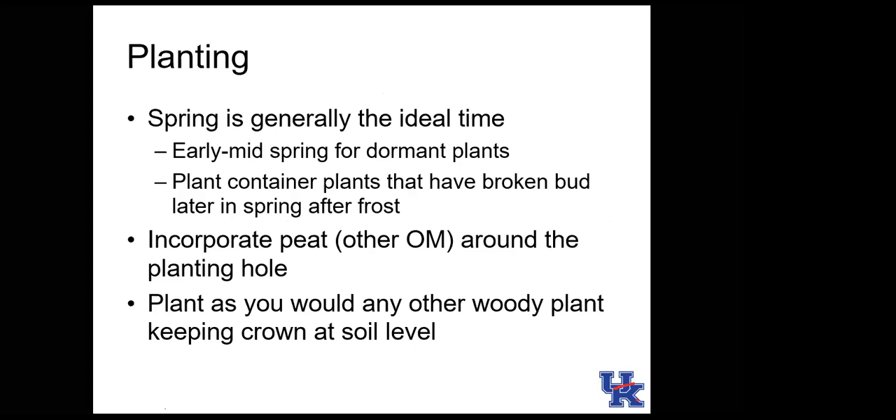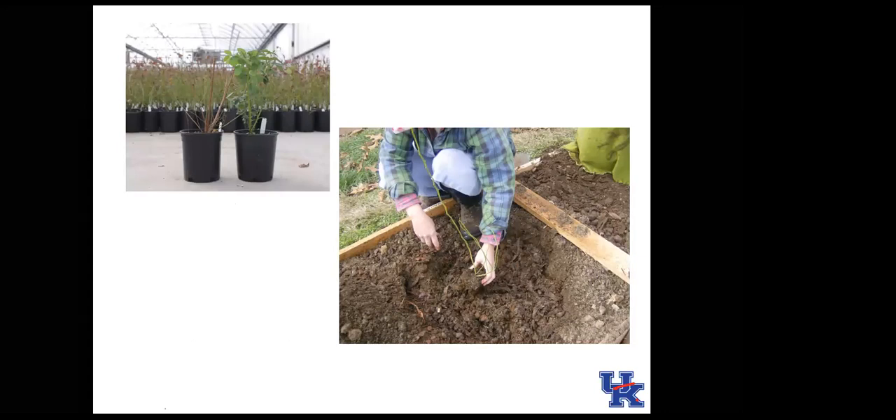Incorporate organic matter or peat into the planting hole. Plant blueberries at the same soil level as they were growing — don't plant deeper like you would blackberries or raspberries. Blueberries come as multi-stemmed plants; where the stems come together is the crown, which should remain at or just above soil level. Dormant plants can go in the ground much earlier than plants that have already broken bud.